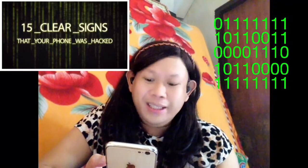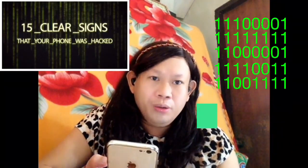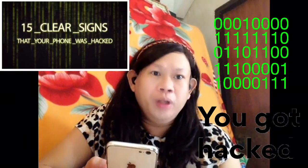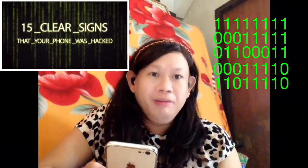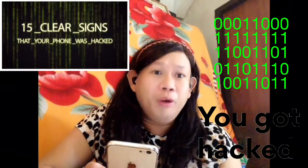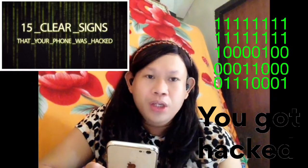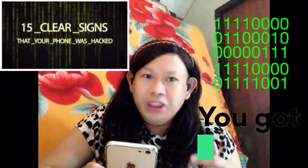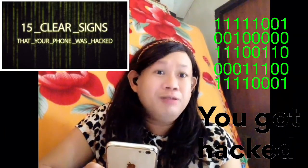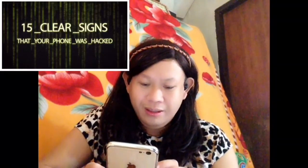The title says here: '15 Clear Signs That Your Phone Was Hacked.' This information will really help us to avoid hackers. We cannot avoid these hackers because they have software that they use. Please watch this till the very end because this video will give us information we can use to avoid these hackers.